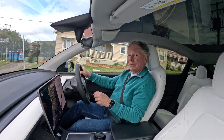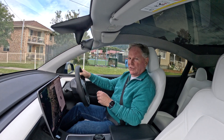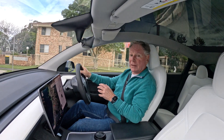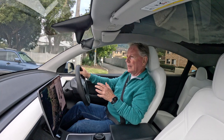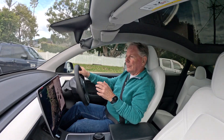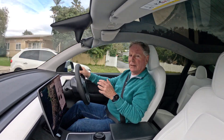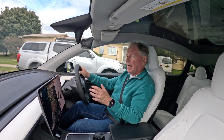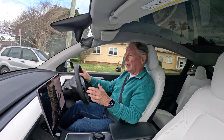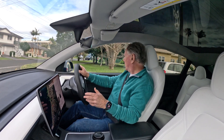Hey, G'day. Owning a Tesla is quite a unique experience. This is the only vehicle I've ever owned where the car actually gets better the longer you own it, and the reason for that is that Tesla continuously releases over-the-air software updates about once a month, and I always install those as soon as they're available.